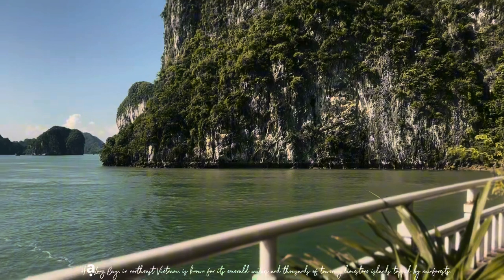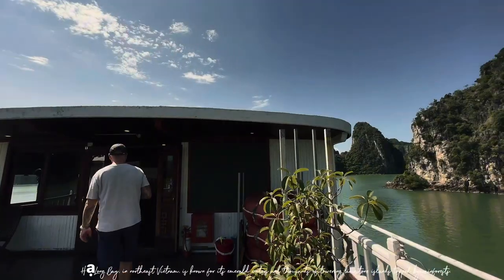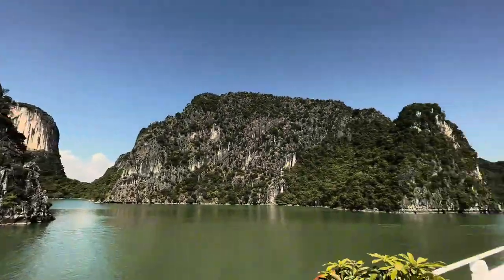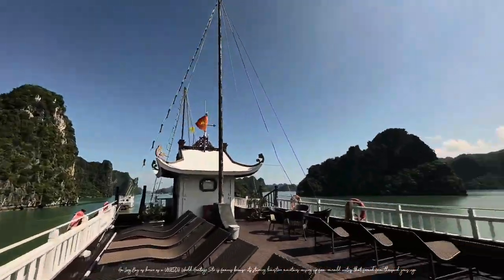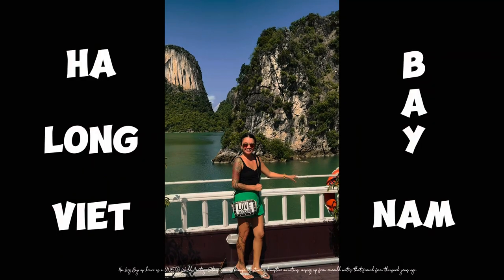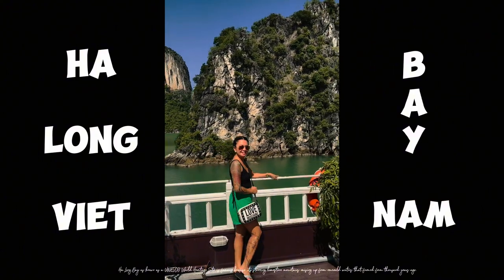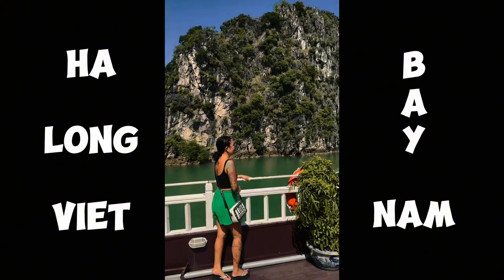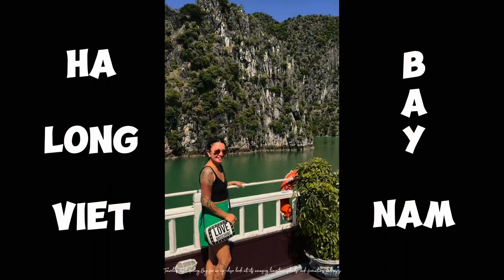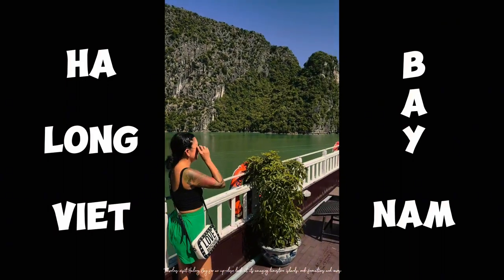Ha Long Bay, in northeast Vietnam, is known for its emerald waters and thousands of towering limestone islands topped by rainforests. As a UNESCO World Heritage Site, it is famous for its stunning limestone mountains rising up from emerald waters formed thousands of years ago. Travelers visit Ha Long Bay for an up-close look at its amazing limestone islands, rock formations, and caves.